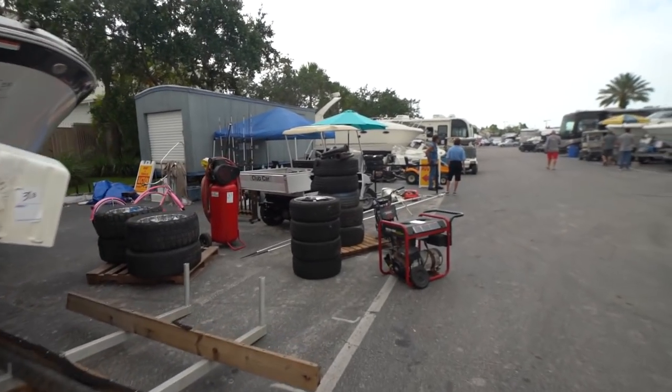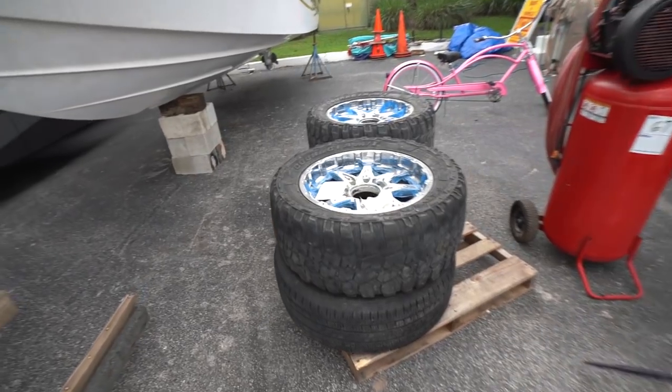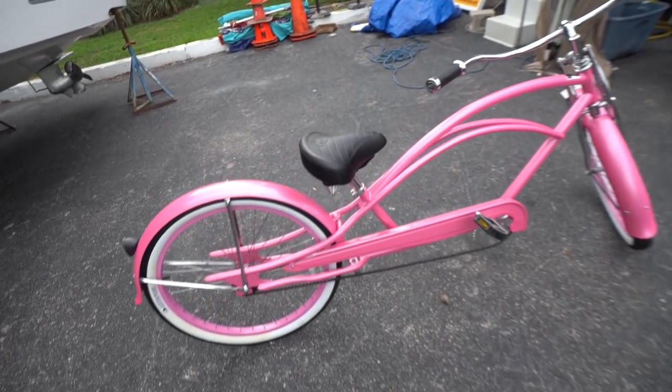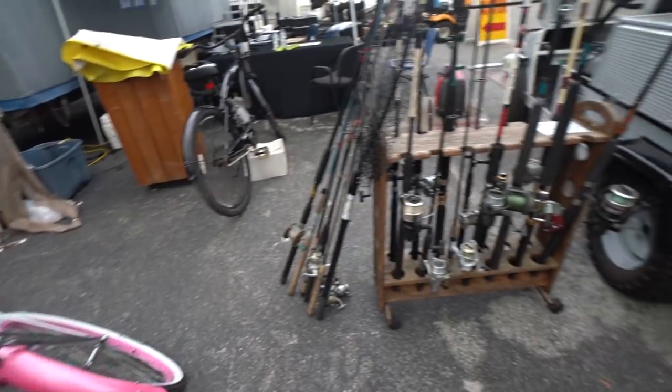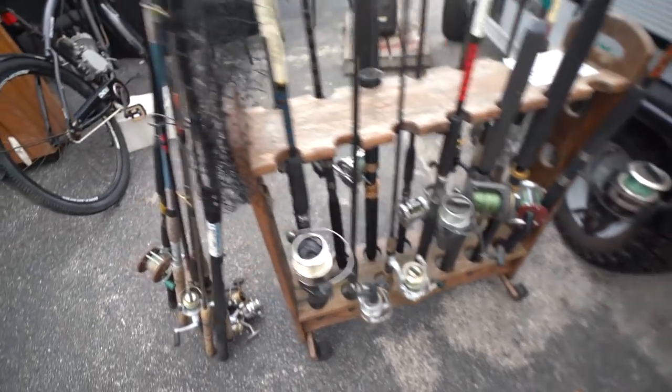We got fishing rods — look at this pink bike, dude! This is dope. I like this. See anything good in here? There are some pretty good reels.